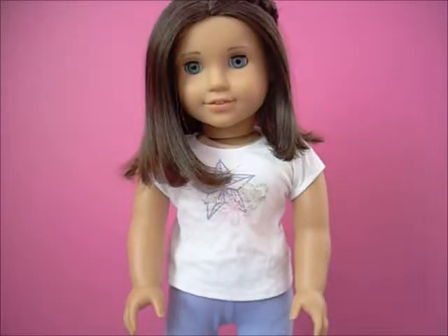Hey guys, for today it's Red Watermelon, AJ here, and today we are going to be doing a review of Krista, otherwise known as Girl of the Year 2009. Before I start, we wanted to say that this video was requested by FlowersAG on Instagram.